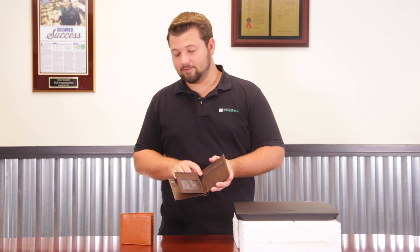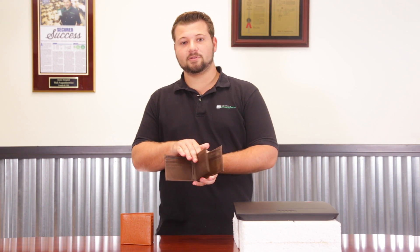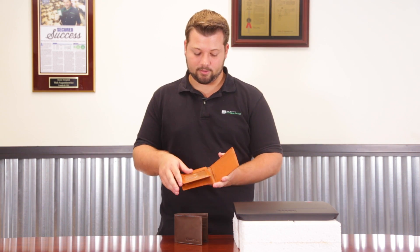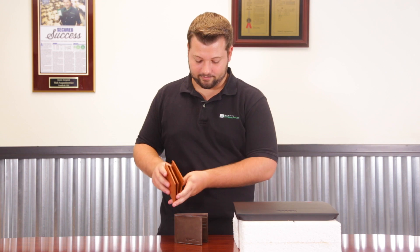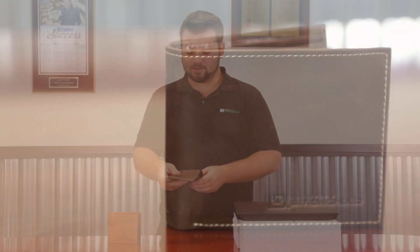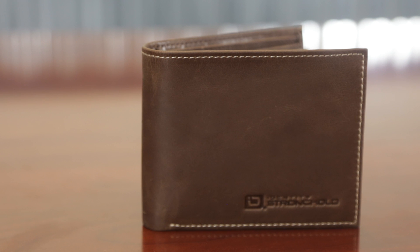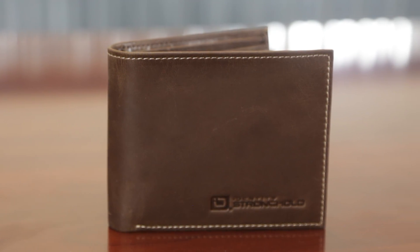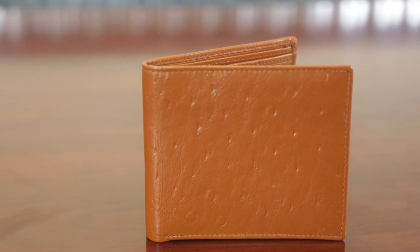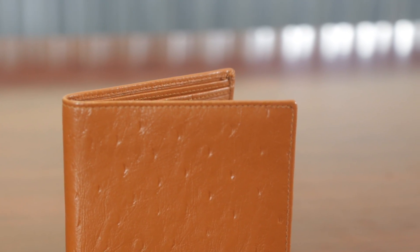The ID window is slightly different for both wallets. In Identity Stronghold's, it flips side to side, and with Access Denied it goes up and down. Identity Stronghold's leather seems very smooth and pliable, and it has accented stitching that gives it a nice look. The Access Denied wallet has slightly stiffer leather with a dimpled design on the front and back — kind of like little half moons.